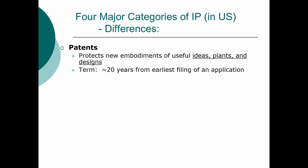Patents last for roughly 20 years from the earliest filing date. There are a lot of procedural rules to set an actual expiration date, but that's a topic that can take an entire semester.